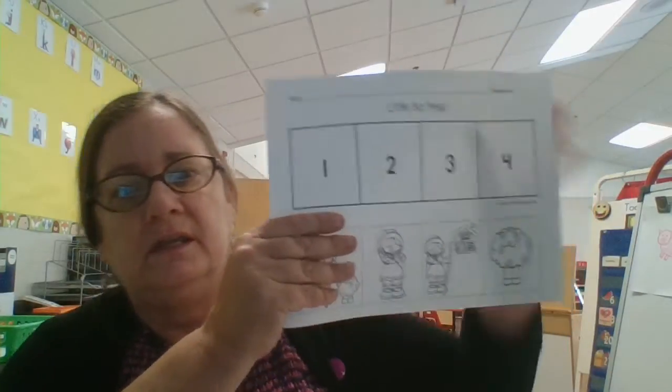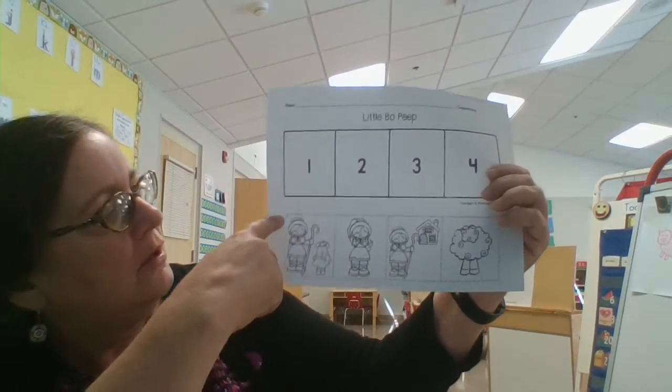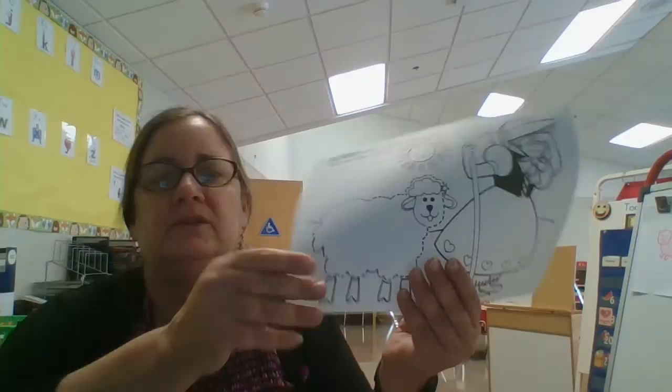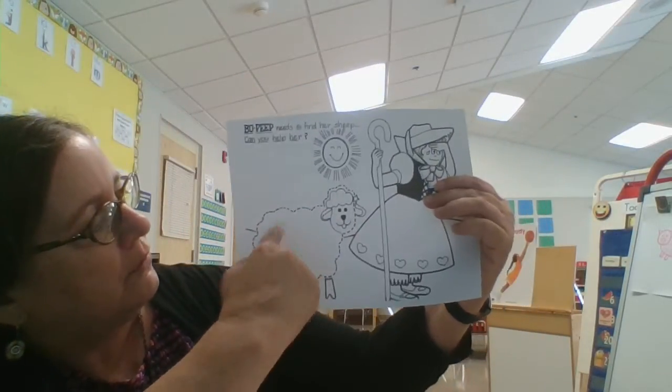And here's the sequencing activity. Once again, if you can cut this out around the edges for your child, then they can cut in between each one and put it together when we do it as a class. And then finally, we have a little fun activity where we'll be gluing our cotton balls and coloring in the paper.